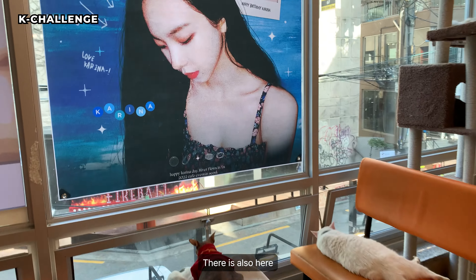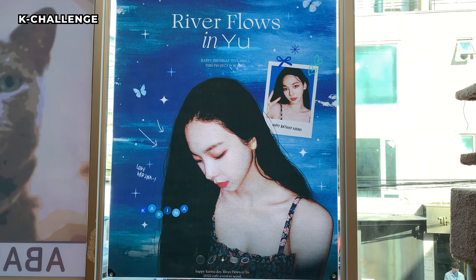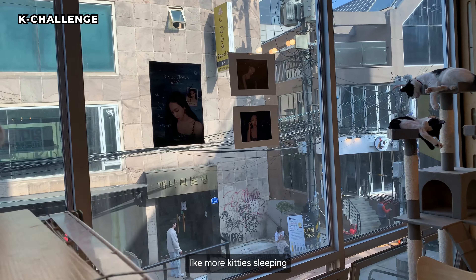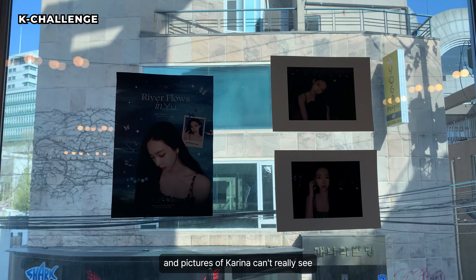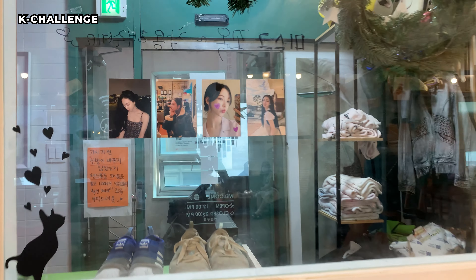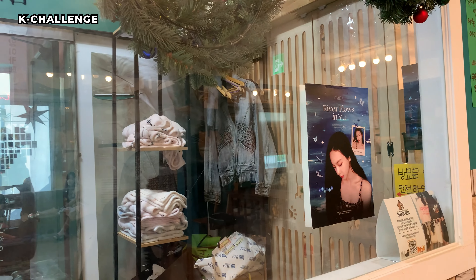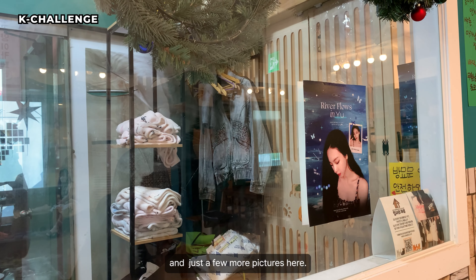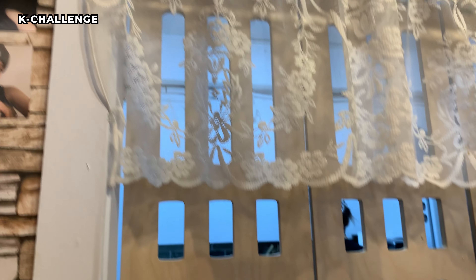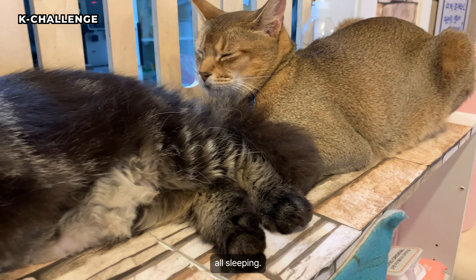There's also a banner here, and like more kitties sleeping, and pictures of Karina. Can't really see — there we go. More pictures of her. And just a few more pictures here, and then more kitties, all sleeping.